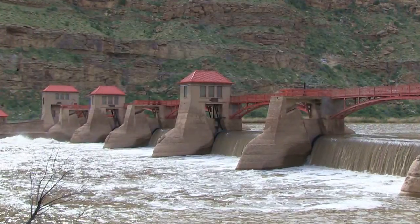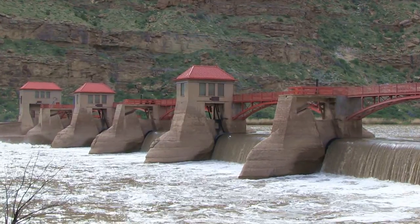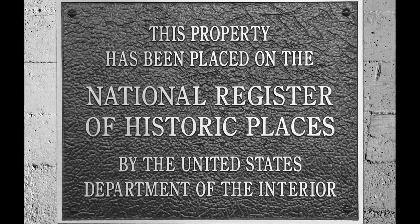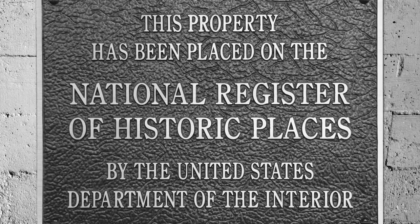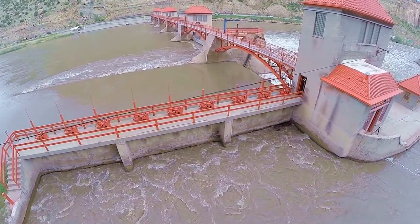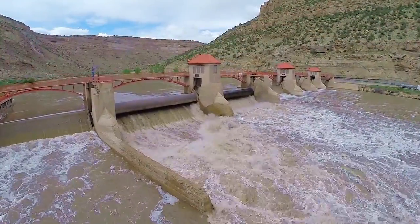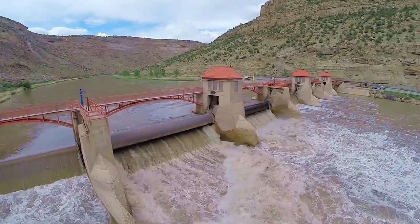To this day, the caretaker lives on site to keep the still-operating dam in working order. In October 1991, the Grand Valley Diversion Dam was placed on the National Register of Historic Places. We hope that this proud and well-deserved designation guarantees that the Grand Valley Diversion Dam will be around for another hundred years.